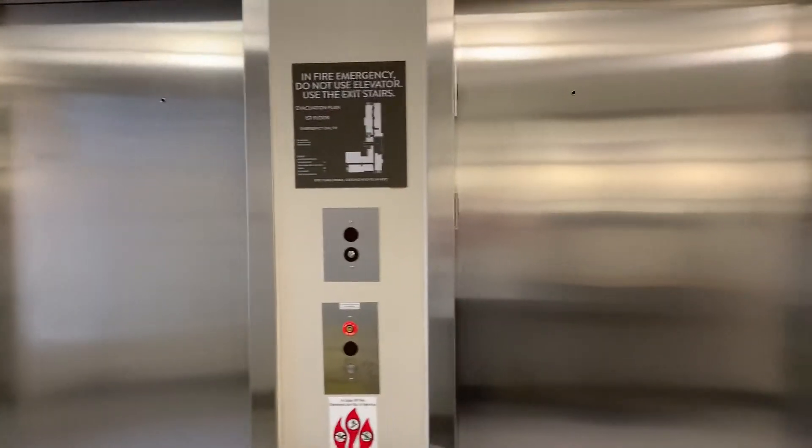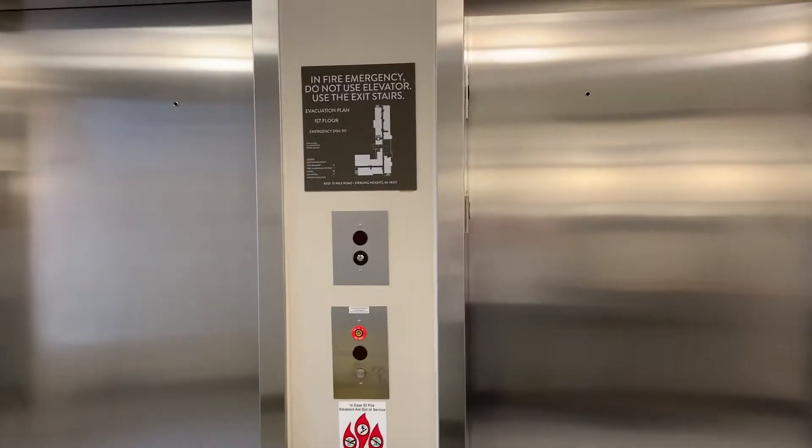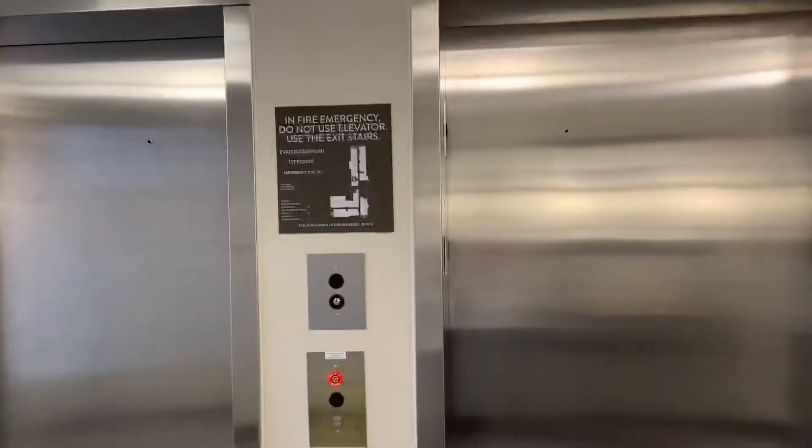These are the elevators here at Staybridge Suites in Sterling Heights, Michigan. And they are Otis Gen 2.